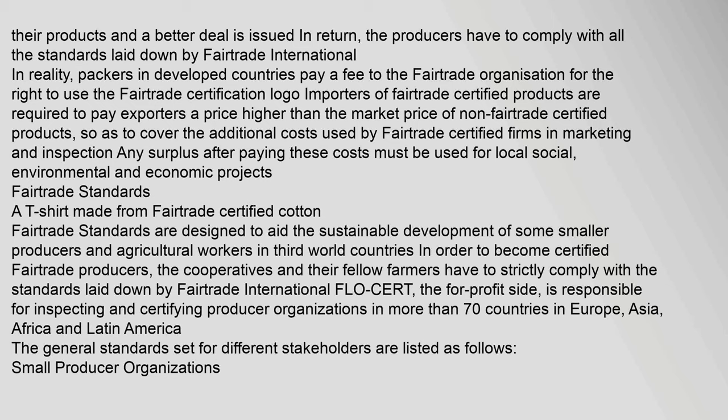Any surplus after paying these costs must be used for local social, environmental and economic projects. Fair Trade Standards are designed to aid the sustainable development of smaller producers and agricultural workers in third world countries. In order to become certified Fair Trade producers, the cooperatives and their fellow farmers have to strictly comply with the standards laid down by Fair Trade International.